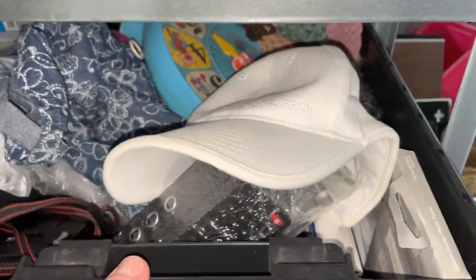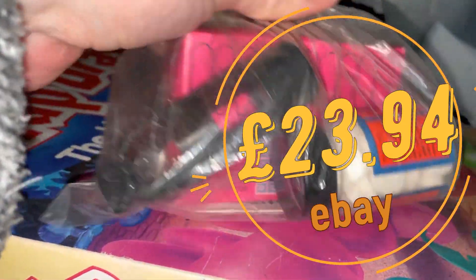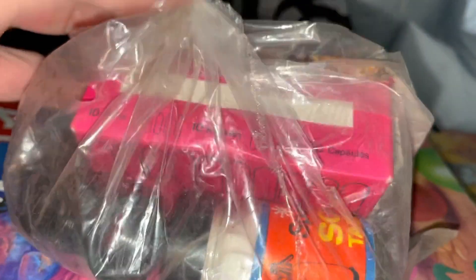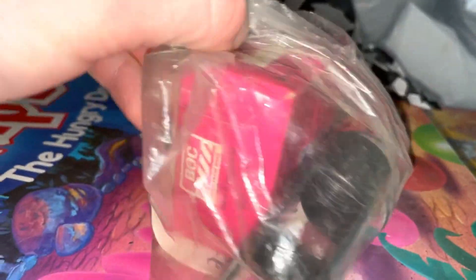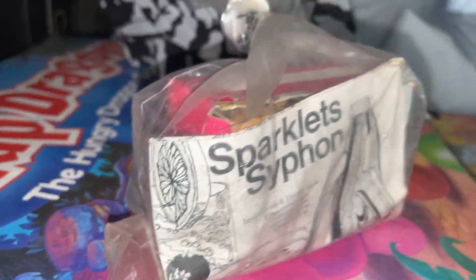You might have seen in one of my live photography streams me sorting through and listing one of these Sparklets soda syphon type items. It comes with the tablets — some pellet things — and that's sold on eBay.